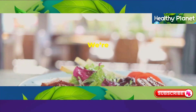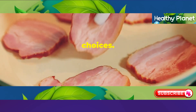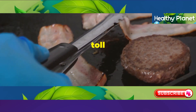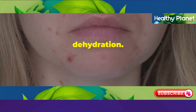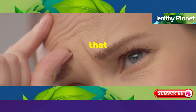Next up, we have processed meats — we're talking bacon, sausage, deli meats, those tasty but often not-so-healthy choices. While they might be delicious, they're loaded with preservatives, salt, and saturated fats that can really take a toll on your body and your appearance. All that extra sodium in processed meats can lead to dehydration, and when your skin is dehydrated, it shows — you get dryness, wrinkles are more prominent, and you lose that healthy glow.